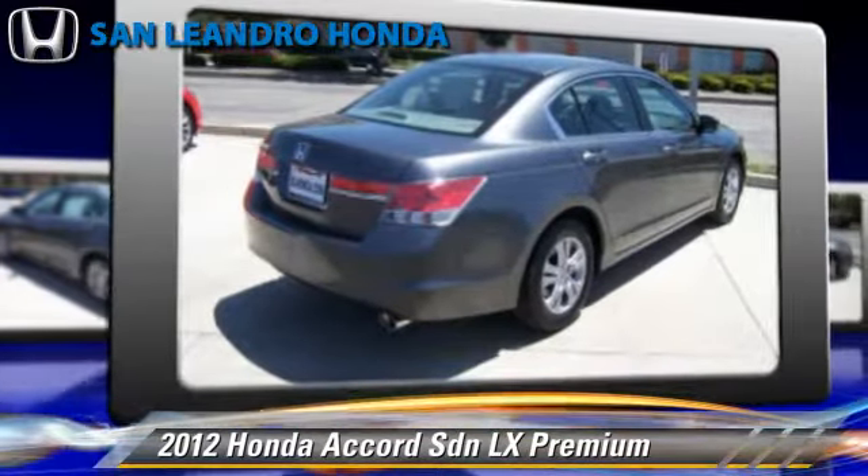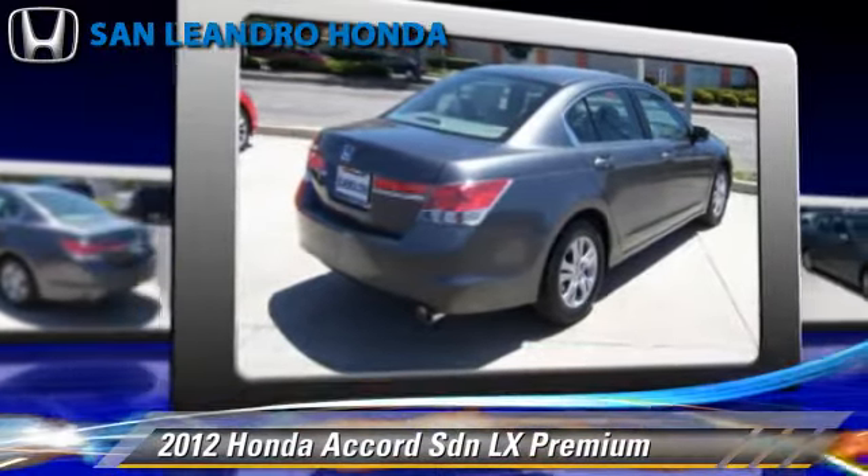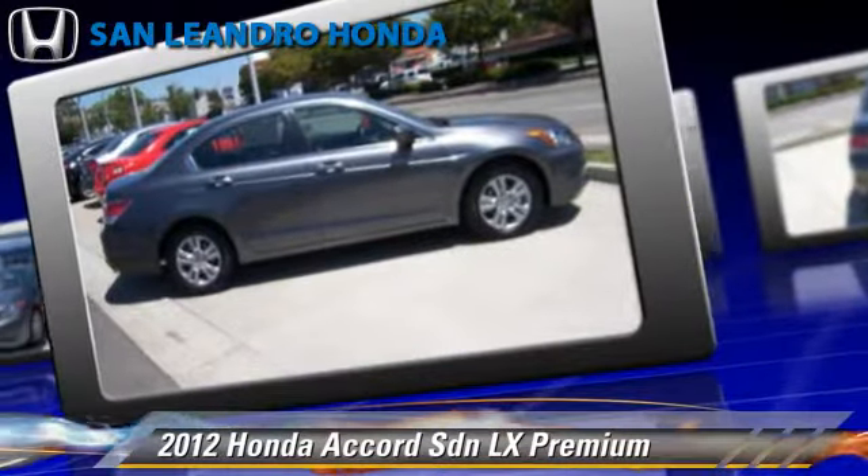This Honda is well-equipped, featuring keyless entry, air conditioning, and tilt wheel.